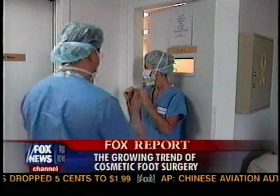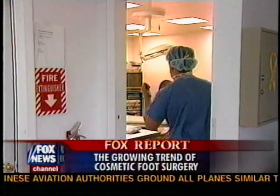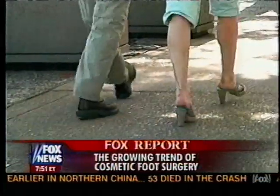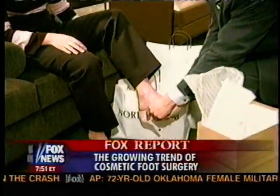The operation takes about 15 to 20 minutes per toe and is not covered by insurance if it's a purely cosmetic procedure. It costs between $500 to $1,500 per toe. Most patients are able to wear their sneakers in about two weeks and back into their stylish high heels by the fifth week. Dr. Zong says toe shortening isn't for everyone, including pregnant women and adolescents who are still growing.